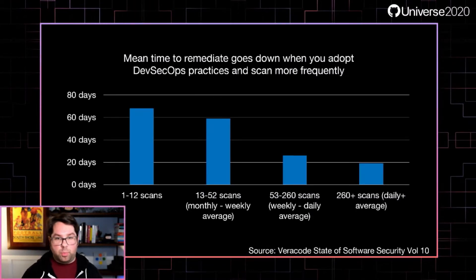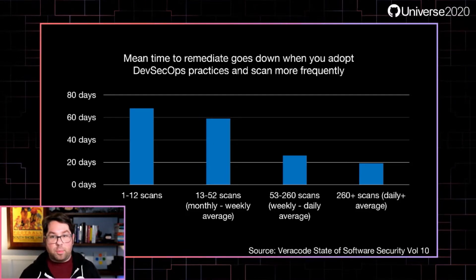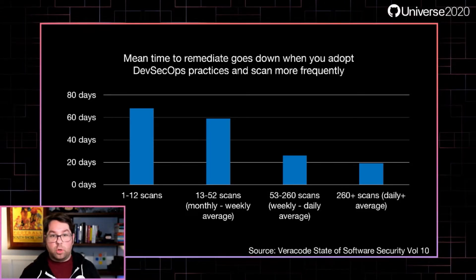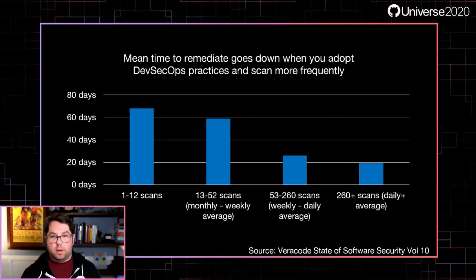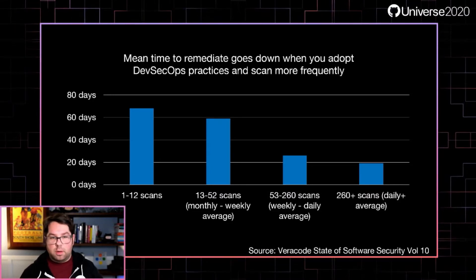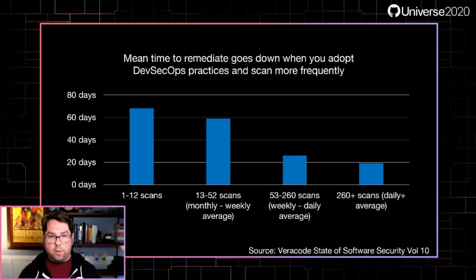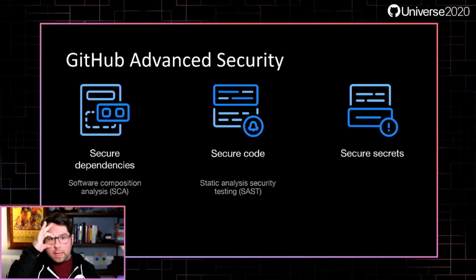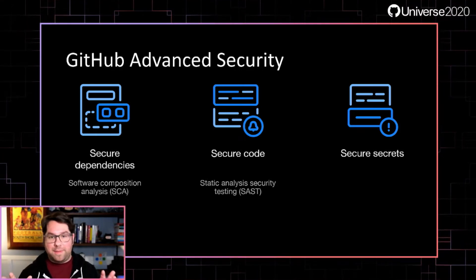There is reason for hope. Organizations that adopt DevSecOps practices and run security scans daily reduce their mean time to remediate security problems by around 72% versus organizations that run scans just a few times a year. That's a big difference in terms of how long your users are exposed, as well as just how secure you are overall. That's why we at GitHub have been hard at work with a collection of security solutions we call GitHub Advanced Security.